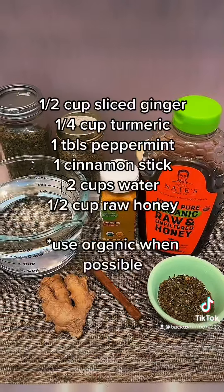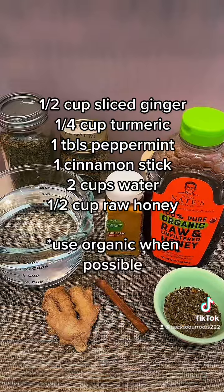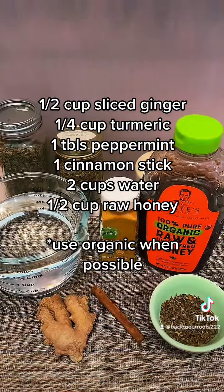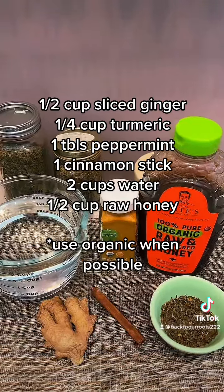So here's my recipe. Take one half cup of sliced fresh ginger, one fourth cup of turmeric, one cinnamon stick, half cup of raw honey, one tablespoon of peppermint, and two cups of water.